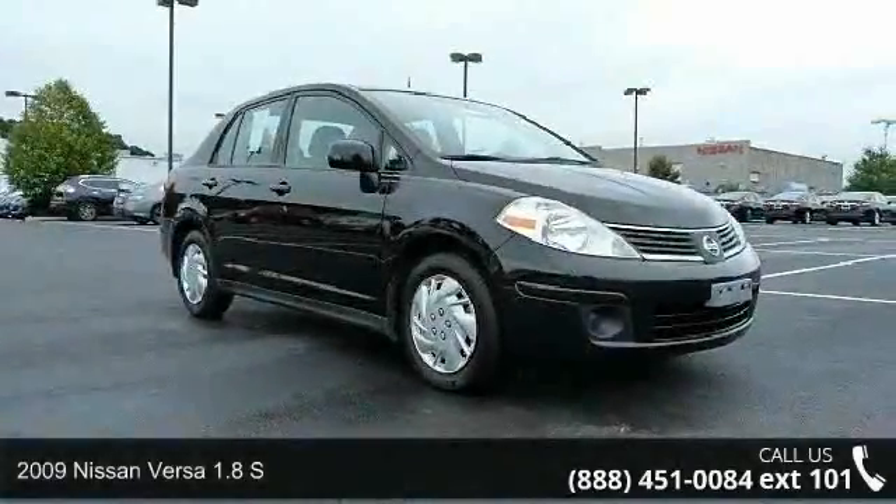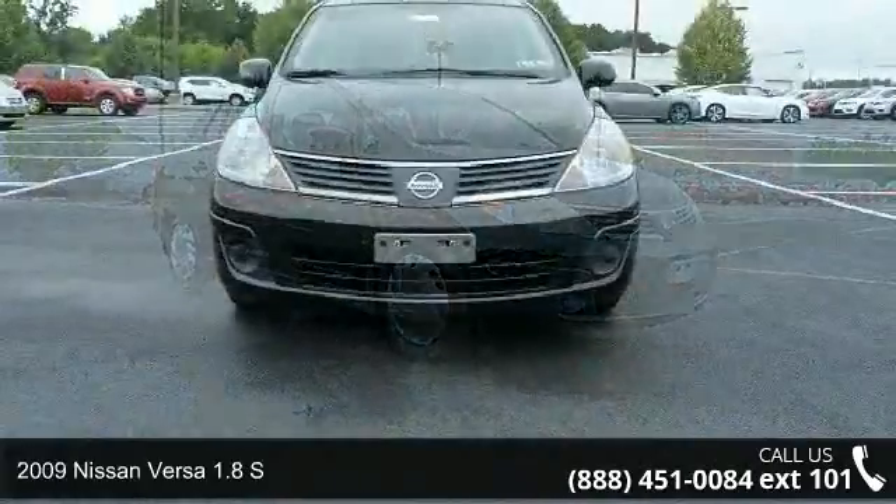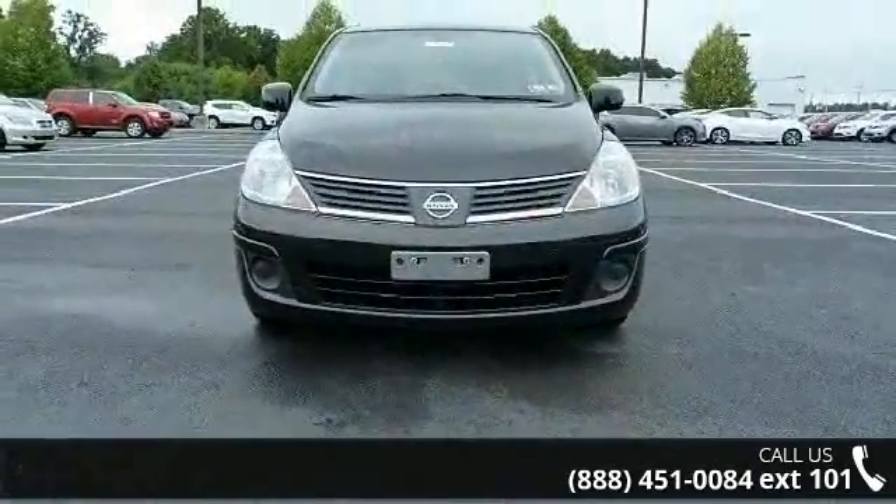Imagine yourself in this 2090 Sunversa. If you are looking for an automobile with great features, look no further.